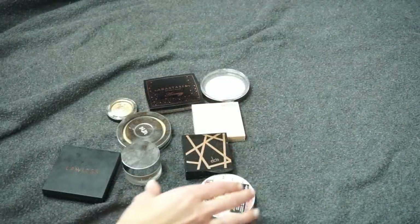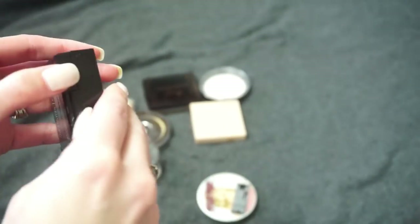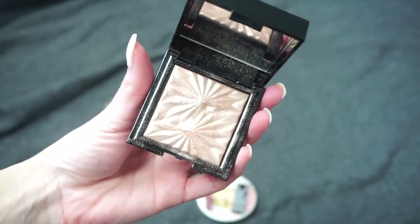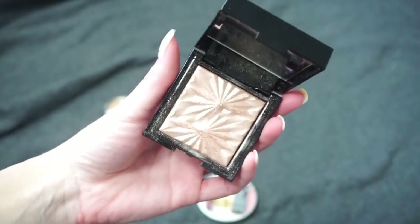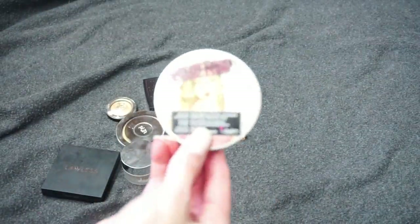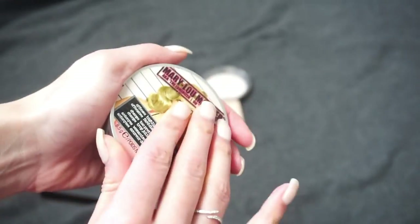This one is from LC Cosmetics — the Eclipse Highlighter in Luna. I'm going to be keeping this one; it's actually in my current Shop My Stash bag. I said I was putting it in there to try it out and see if I wanted to keep it because it's not an absolute favorite, so I'll be making that decision when that next update video goes live.